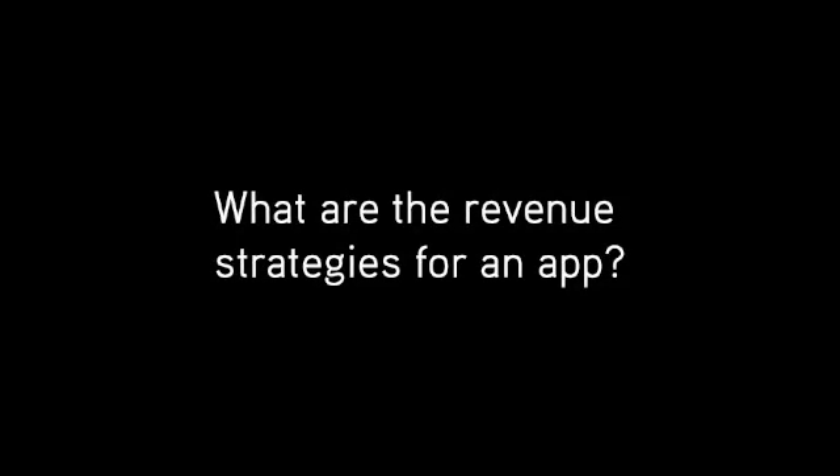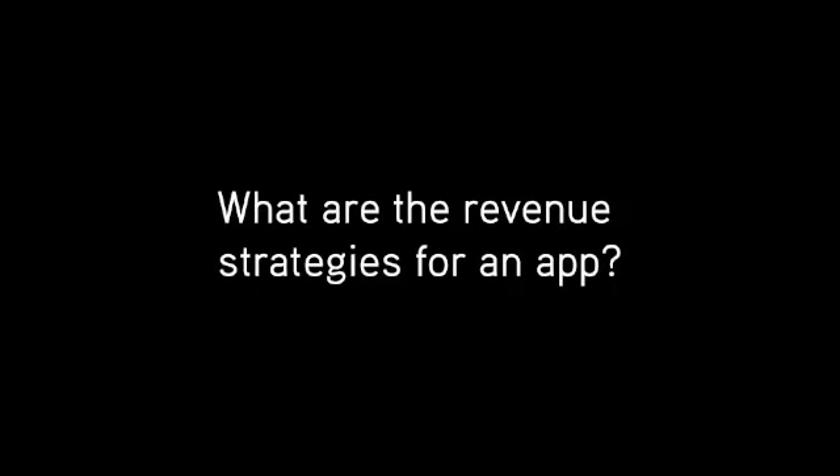Hi, my name's Rachel and I'm the marketing director here at Epiction. A question we get a lot is that once people have their app completed and they're ready to sell it, there's actually a lot of ways to skin a cat on how to monetize your app.